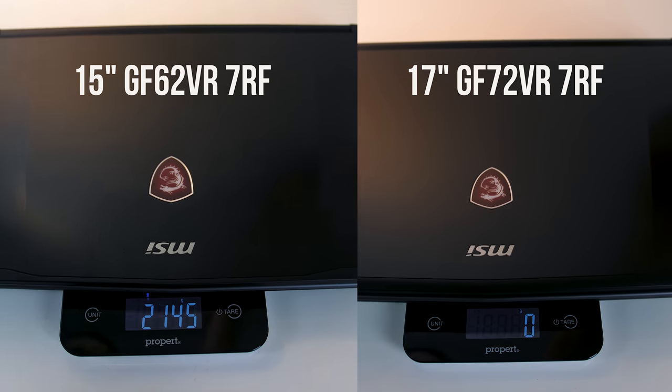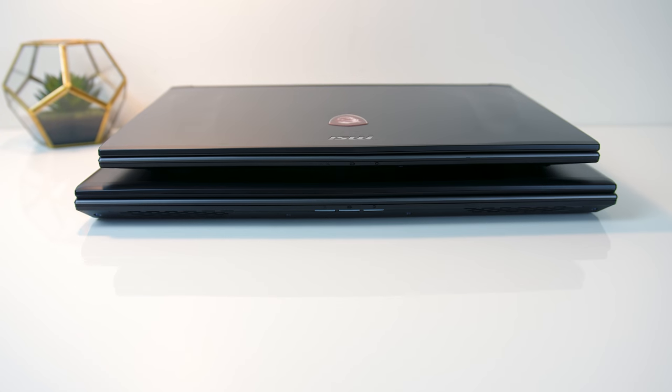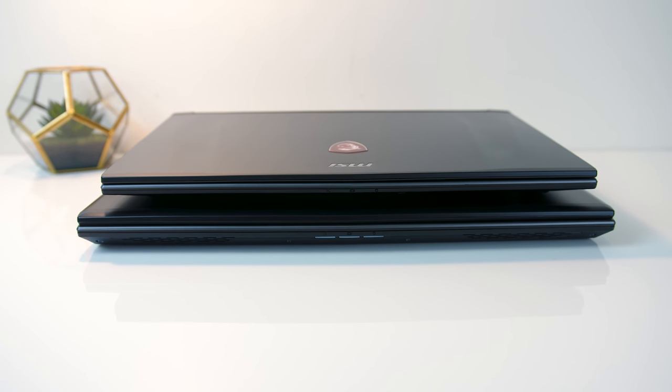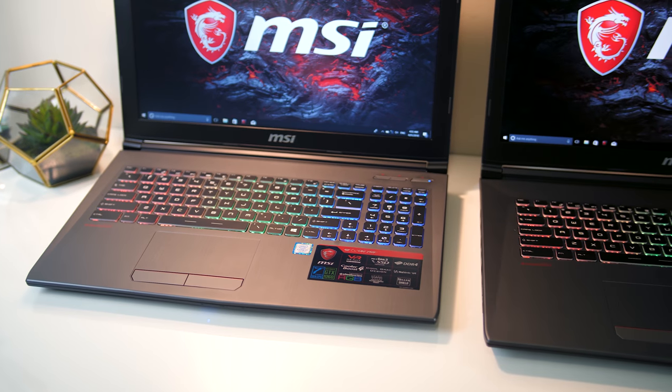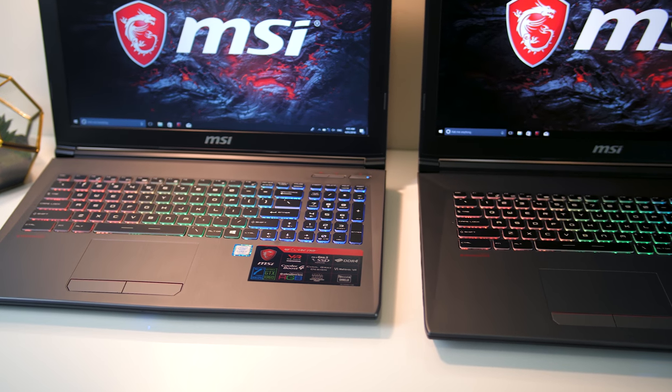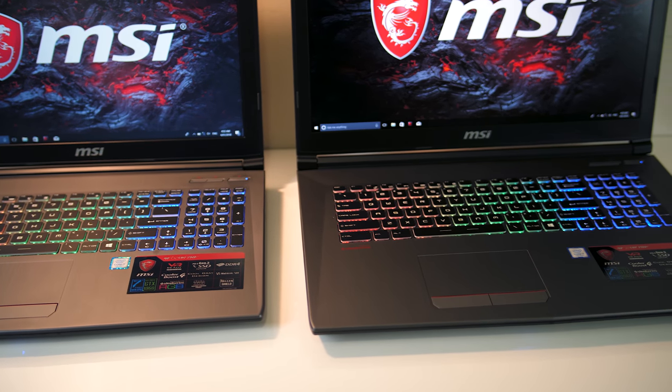As the GF72VR is a 17 inch model, it's larger and weighs around 500 grams more, and as you'd expect it takes up more space. That extra size and weight surely means a bigger battery and better cooling, right? Interestingly, both laptops have the same 41Wh 6-cell battery — I assumed the 17 inch would have a larger one, but this wasn't the case.